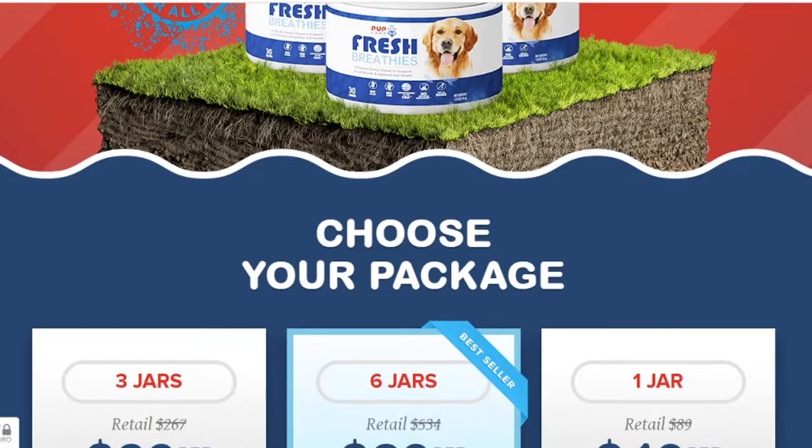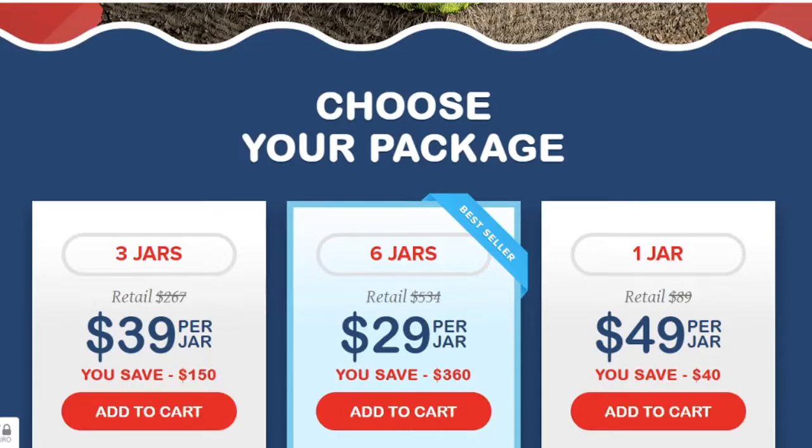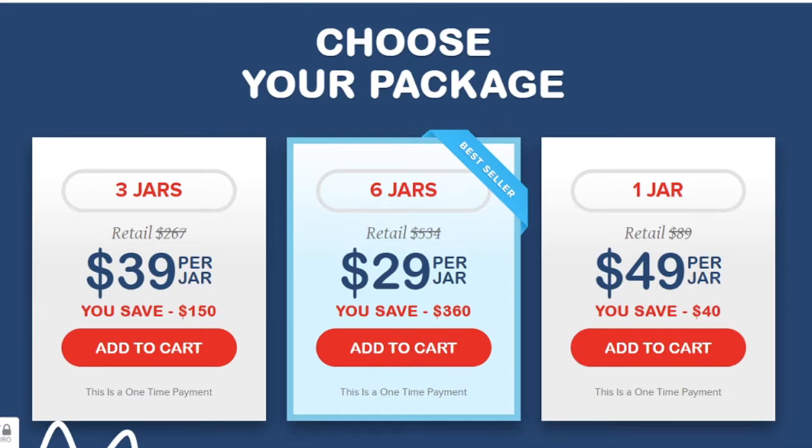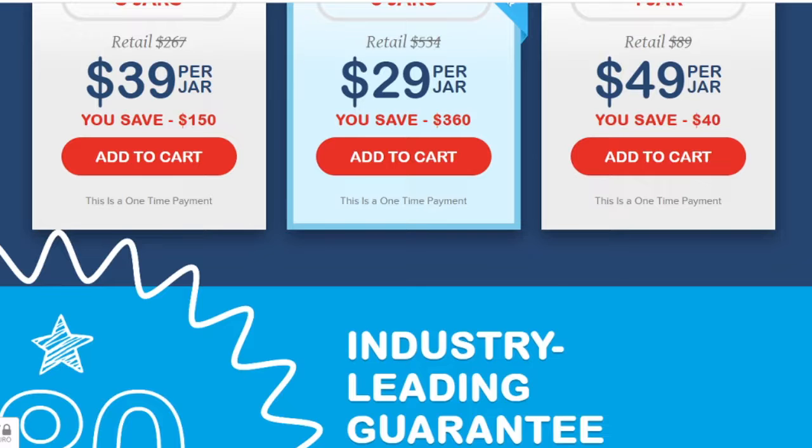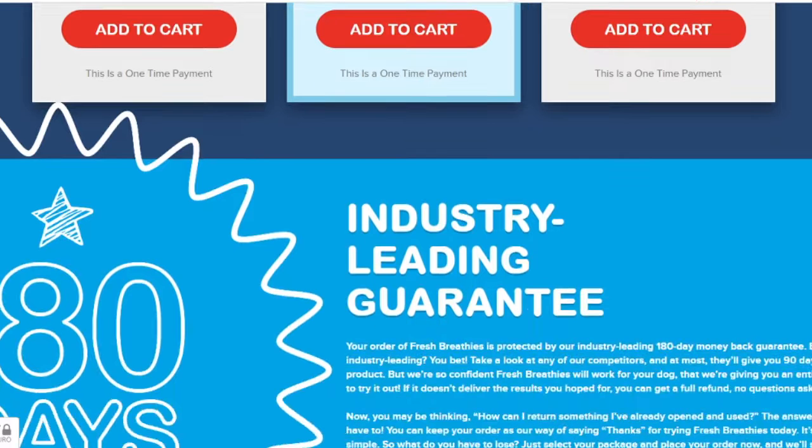All five nutrients work together in harmony to restore your aging dog's health safely and naturally. Each ingredient is supported by clinical studies from leading researchers in the United States, Japan, and Australia.